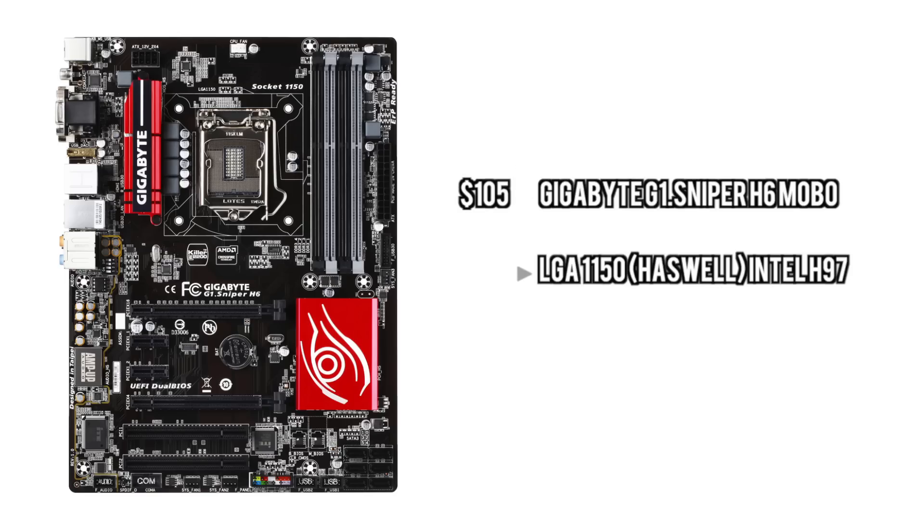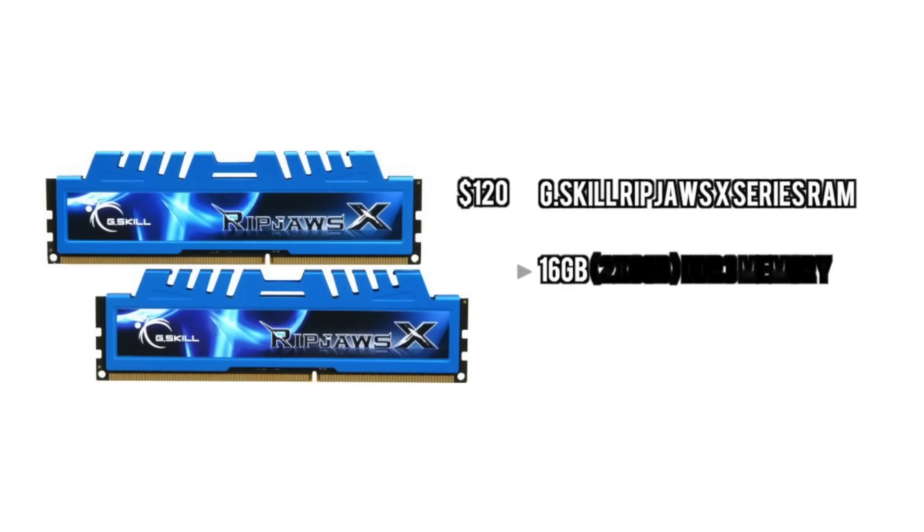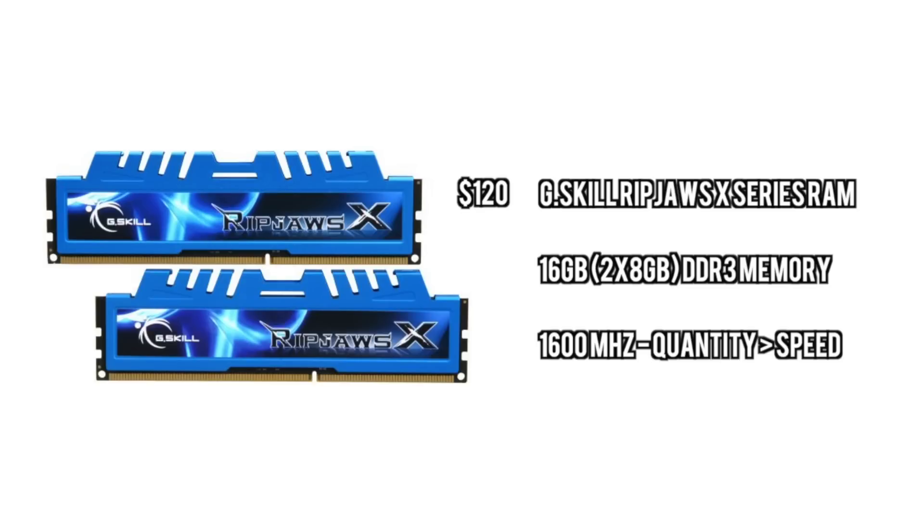For the motherboard, we're going to go with something that can easily handle that processor, handle overclocking on it, and can also handle SLI if you decide to do that. It's just a $105 board — very affordable, very great value. For the RAM, we're going with some value memory to bring down the cost a bit. I personally don't like to go for higher-speed memory because it doesn't really benefit things as much as you'd think. This is great value, good quantity, and can be upgraded down the road.